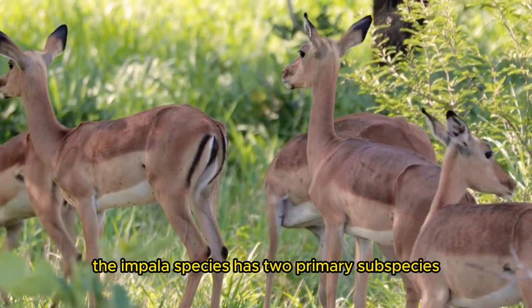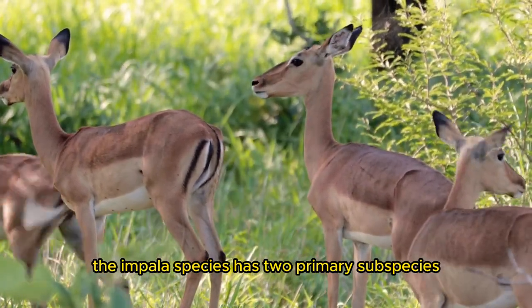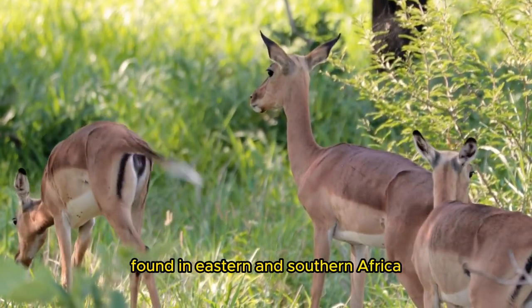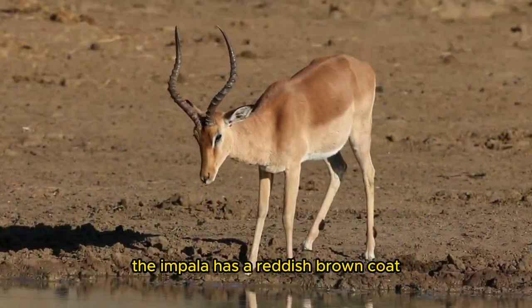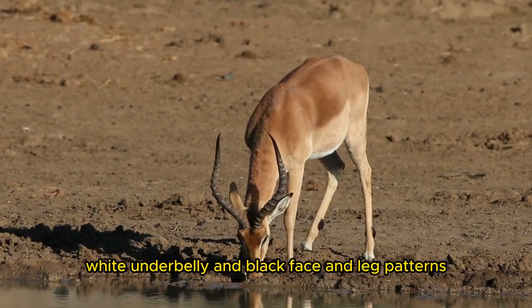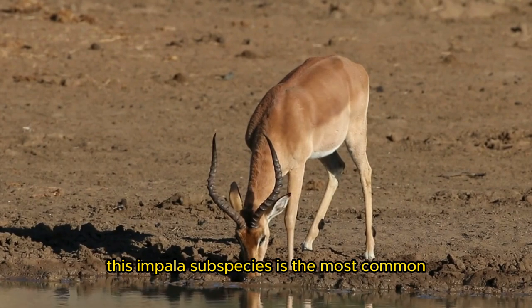The Impala species has two primary subspecies. One, the common Impala, Aepyceros melampus melampus, found in eastern and southern Africa, has a reddish-brown coat, white underbelly, and black face and leg patterns. This Impala subspecies is the most common.